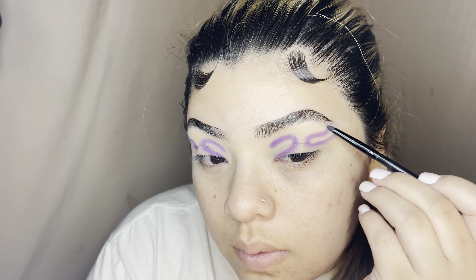I didn't want to do liner on my lash line because I knew it was going to get covered with my lashes anyway, so I kept it to just these two shapes. I did go back in with that dark purple to reiterate the depth.